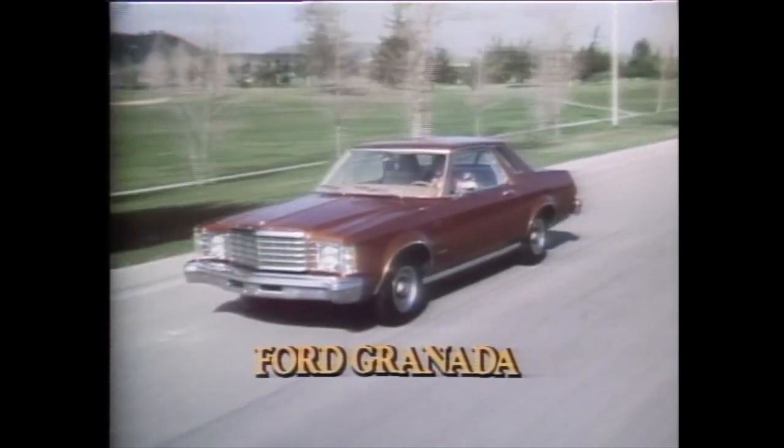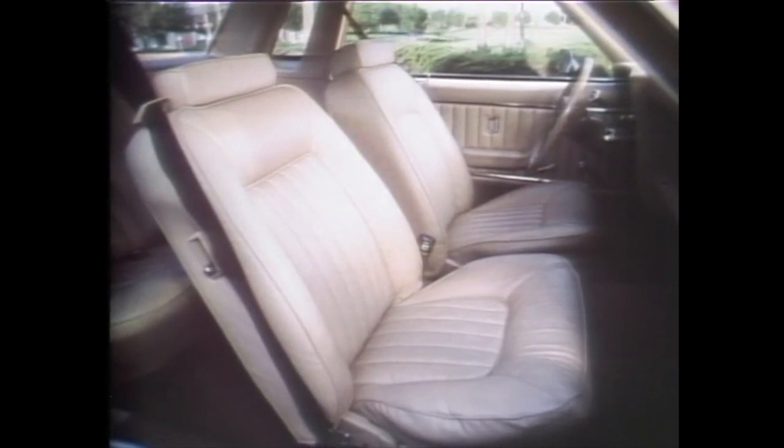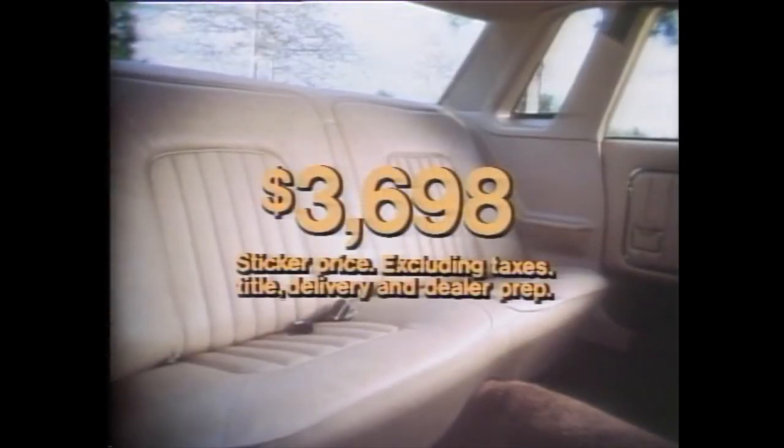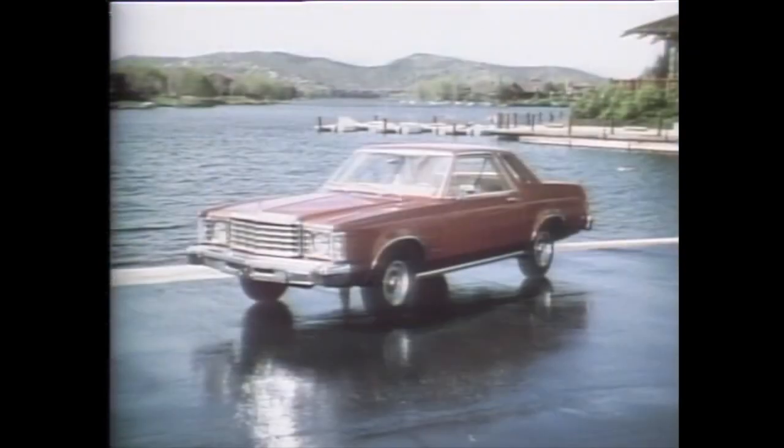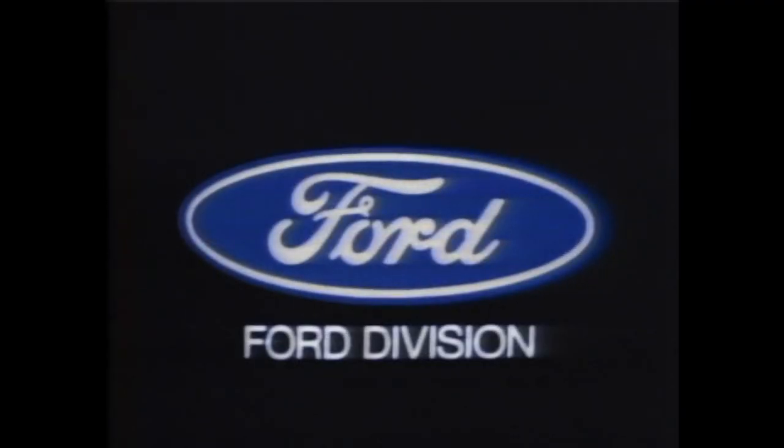This year, with car buyers looking for value, they're buying one 1975 newcomer almost 3 to 1 over any other — Ford Granada. Granada is about the size and shape of a Mercedes-Benz 280, with surprising room and elegance inside. Yet its base sticker price is just $3,698, excluding taxes, title, delivery, and dealer prep. No wonder so many of the people trading for Granadas are trading cars made by GM and Chrysler. Ford means value. See your local Ford dealer. Look close and compare.